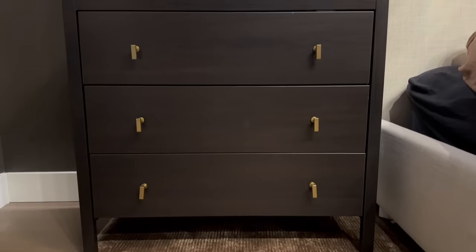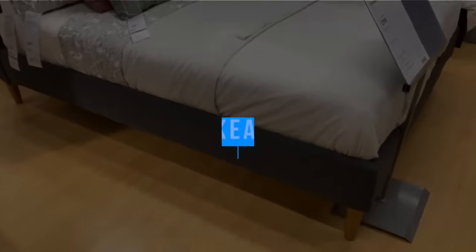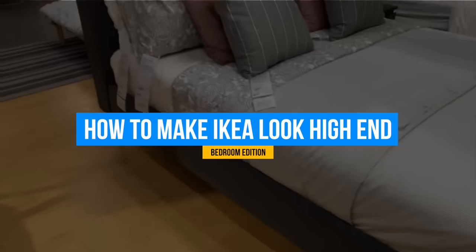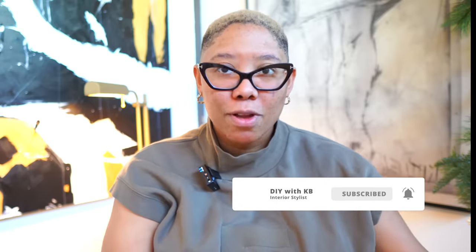We haven't talked about IKEA in a long time. The reason being, IKEA is one of those places that only is a good place to shop if you know how to hack it. So in today's video, I'm going to teach you how to make your home look fancy and expensive using IKEA products. These are not DIYs — these are just the best shopping and design hacks you can apply that will make your IKEA products look like designer products.